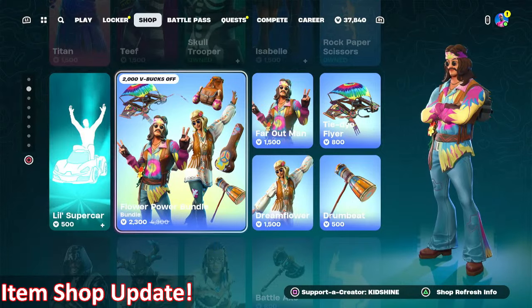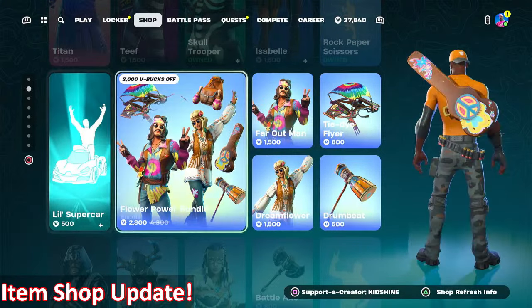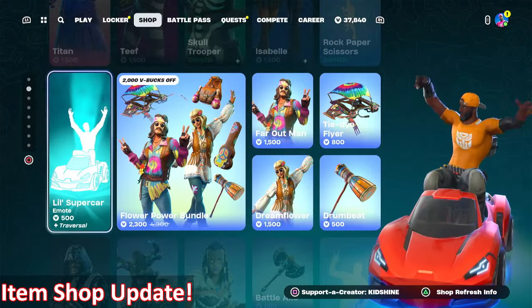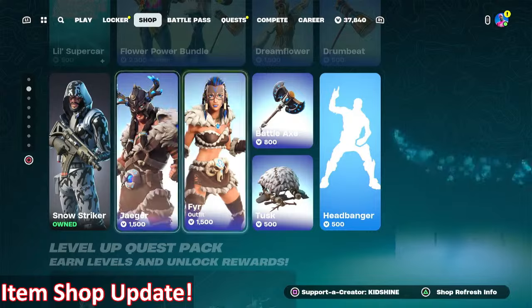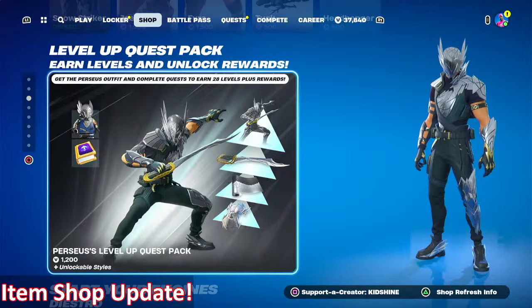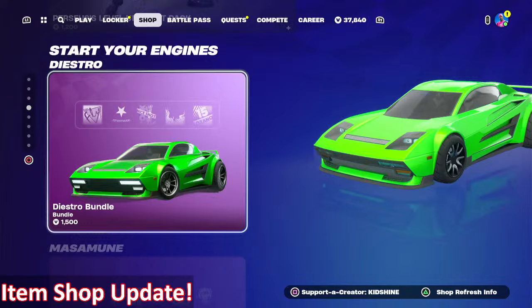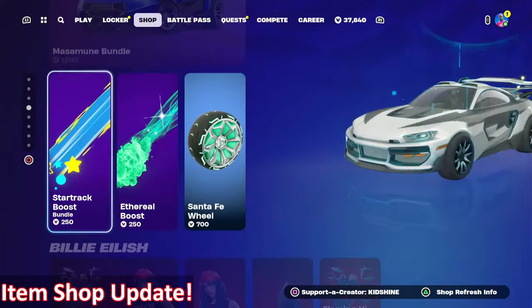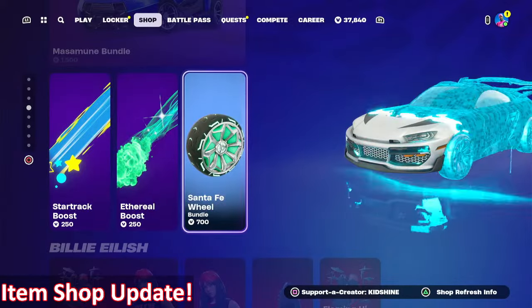The Flower Power bundle returns tonight with the Little Supercar emote, also returning tonight: Snow Striker, Jaeger, and Fire. Also available: the Level Up Quest Pack, the Distro bundle, and the Mass Immune bundle. Vehicle accessories include Star Trek Ethereal and Santa Fe Wheel.